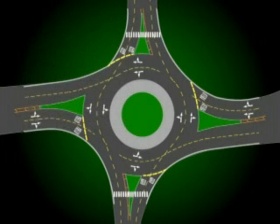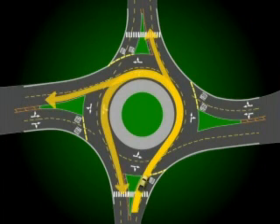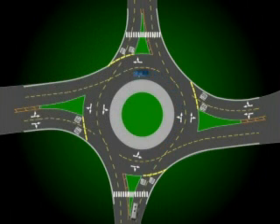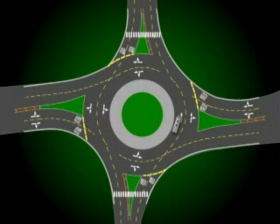The left lane allows for three options: going straight, making a left turn, and executing a U-turn. To go straight, enter the far left or inside lane of the roundabout. When you reach the opposite side, exit while remaining in your lane. If you want to make what would be a conventional left-hand turn, enter the roundabout in the same inside lane, go three-quarters of the way around, and then exit, staying in the corresponding lane. U-turns are executed from the left lane by utilizing the inside roundabout lane to go all the way around the center island and then exiting via the proper lane.